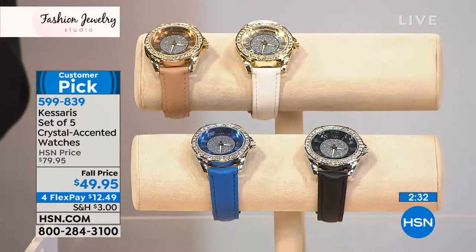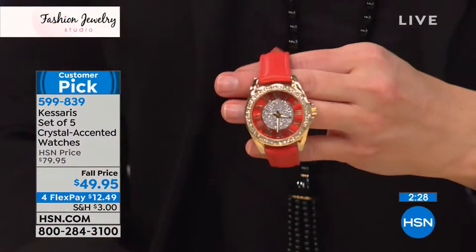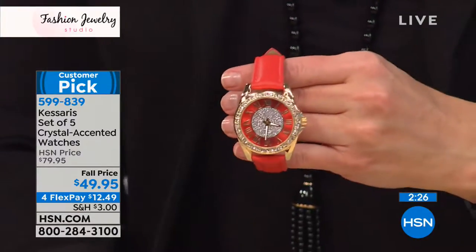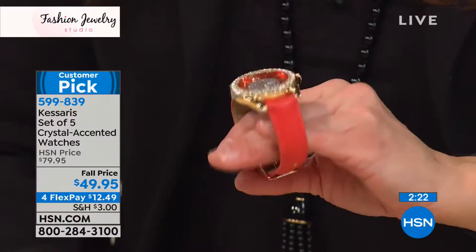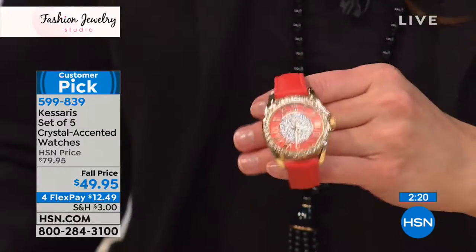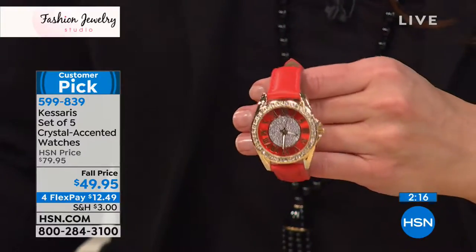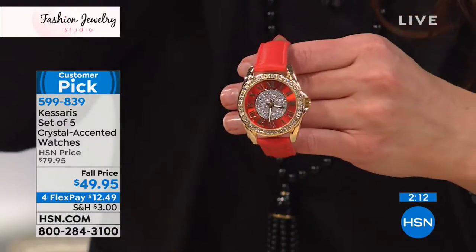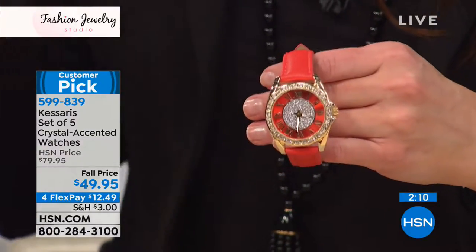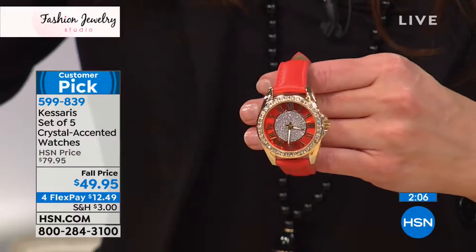Take a look at this coral color — look how pretty and vibrant the face is. Haven't we all seen in department stores a timepiece that looks like this, where you easily see $49.95 on a single timepiece? The fact that you're able to get all five of them today — and by the way, you're getting all five with a 10-year warranty.